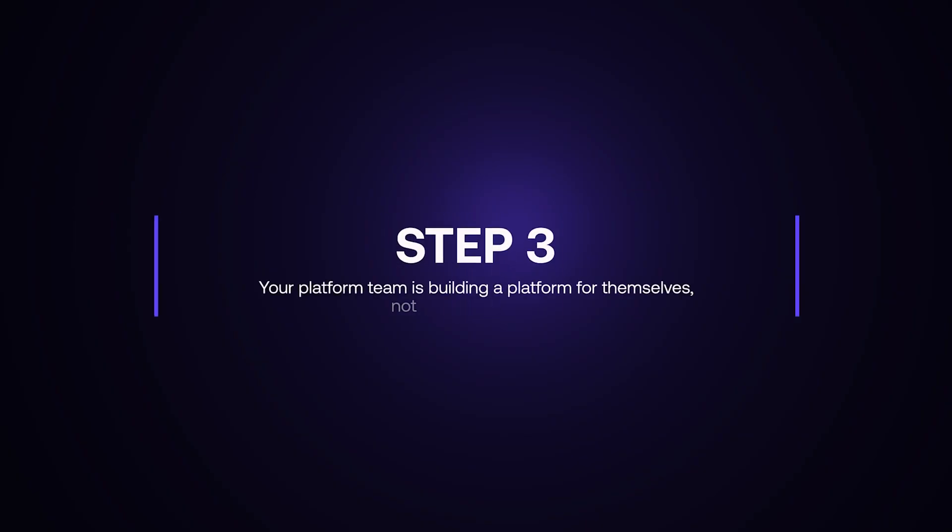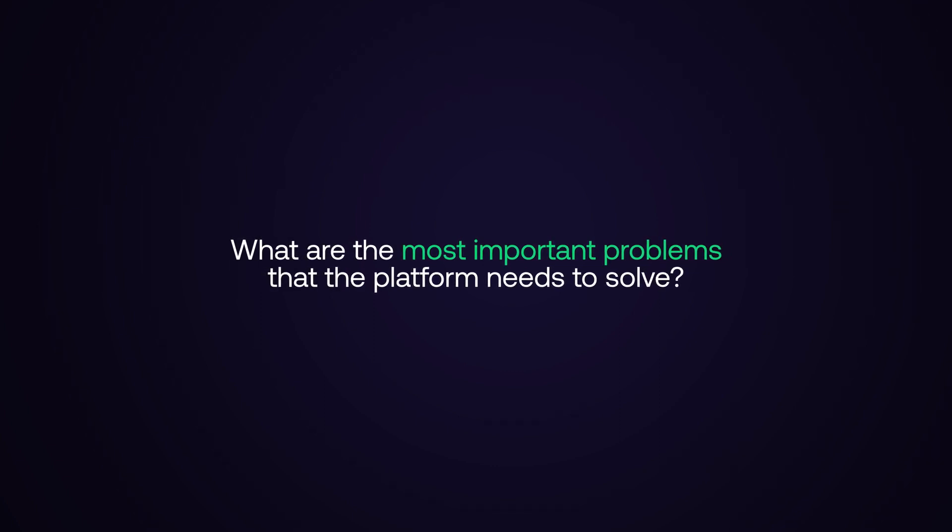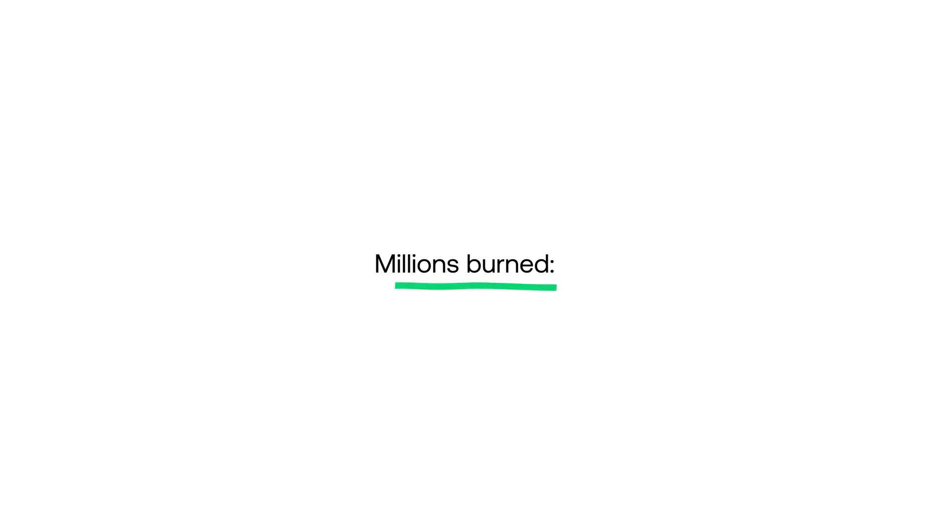Step three: your platform team is building a platform for themselves, not for the developers. Your platform team is growing and you're hiring very talented, very experienced platform engineers — or formerly ops engineers — and they are trying to figure out what are the most important problems the platform needs to solve. In order to figure that out, they look back at their own past, at their own careers. What they don't know yet: developers will never use this platform. Why? Because they're solving for ops problems, not for dev problems. Adoption? Zero. Millions burned? Four.